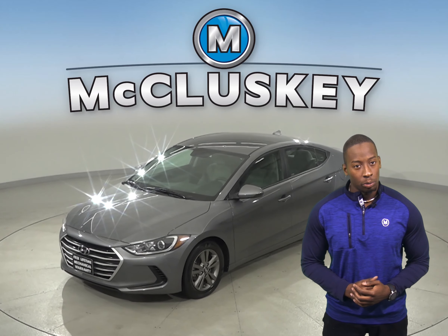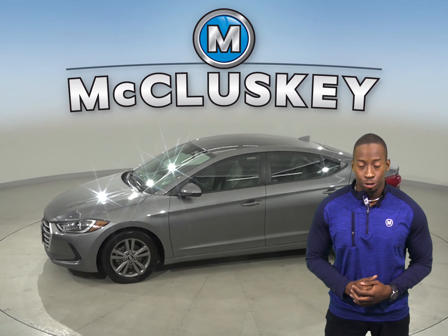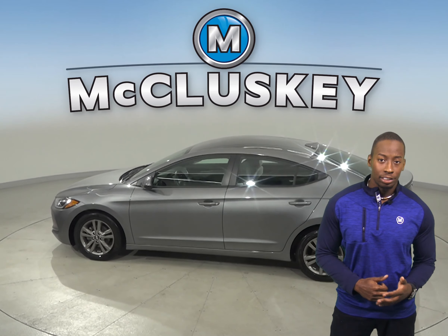If you're looking for a reliable four-door sedan that gets great gas mileage, then this 2018 Hyundai Elantra is the car for you. On a highway, it gets up to 37 miles to the gallon.